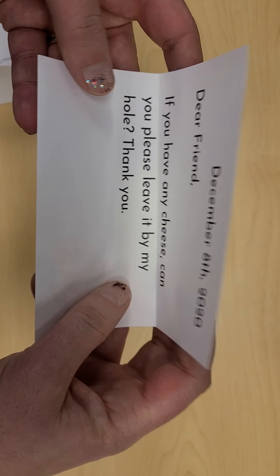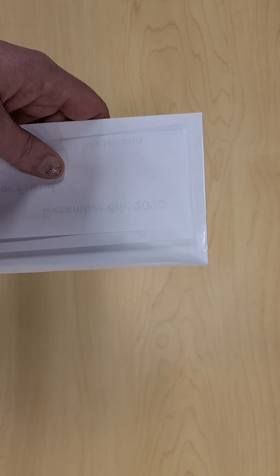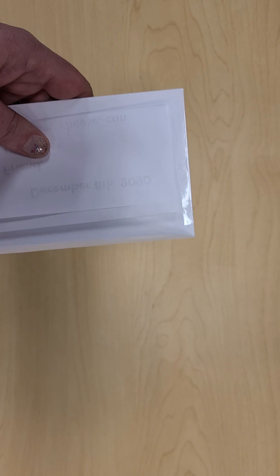You did such a great job guessing on all of those letters. I hope you had fun with that. You can make this your own by making your own letters at home. Have a wonderful day.